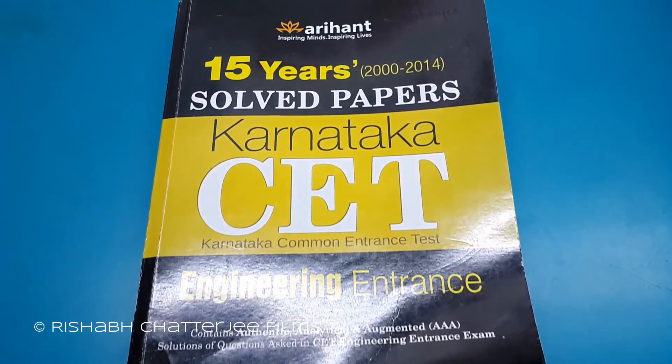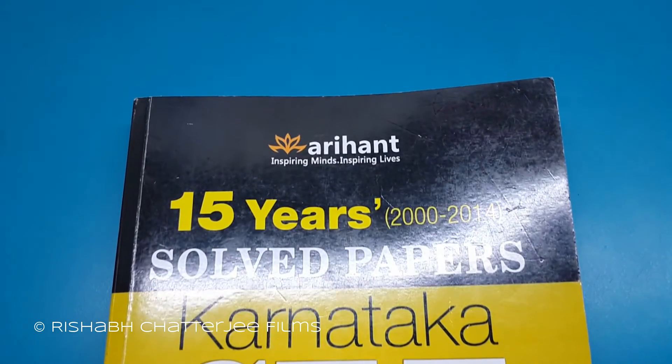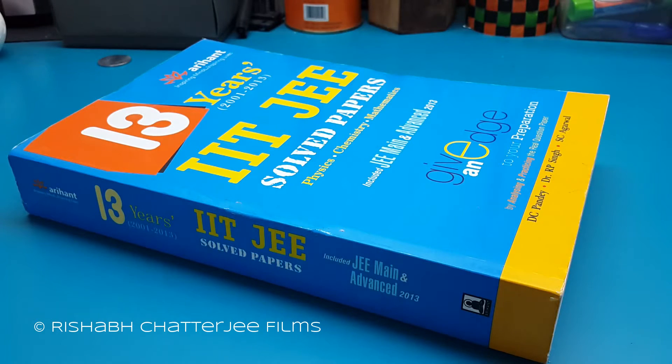For KCET and Komet K, Arihant has previous year solved papers with detailed solutions. For JEE Advanced, Arihant has previous year IIT JEE solved question papers.